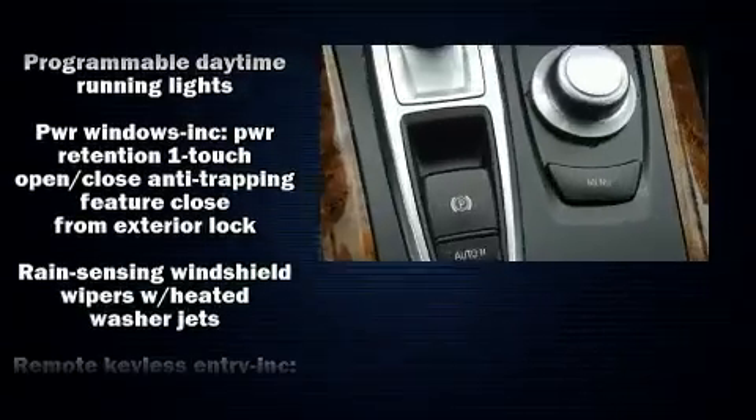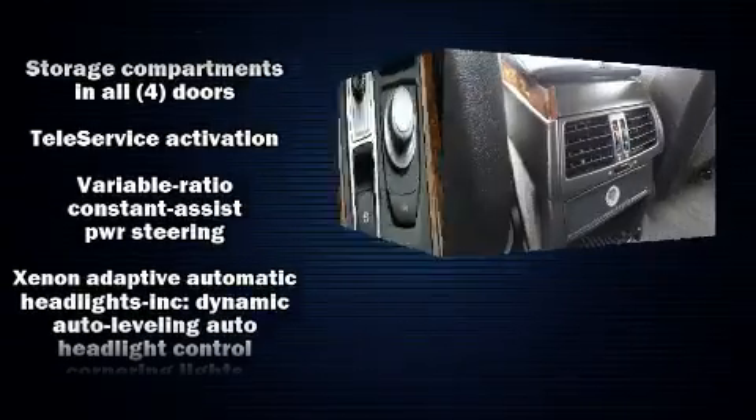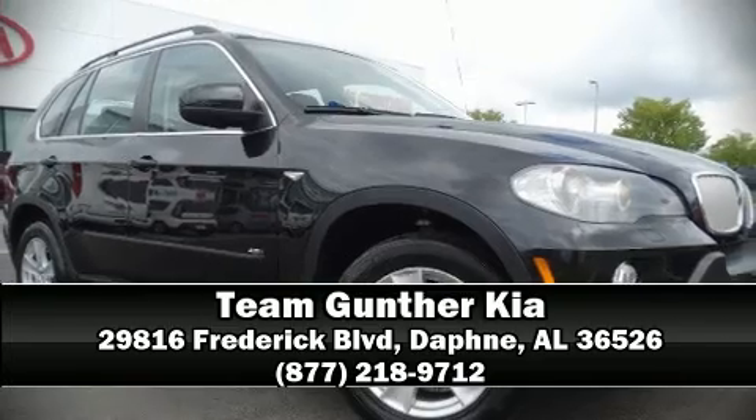A Carfax History Report provides you peace of mind by detailing information related to past owners and service records. Our sales reps are extremely helpful and knowledgeable. Come on in and take a test drive!